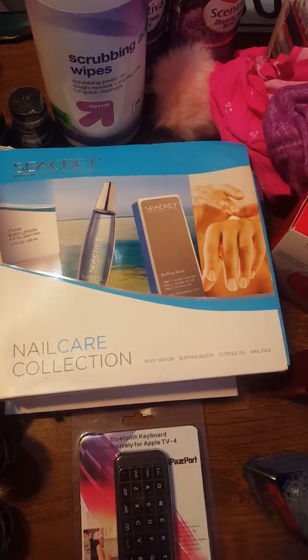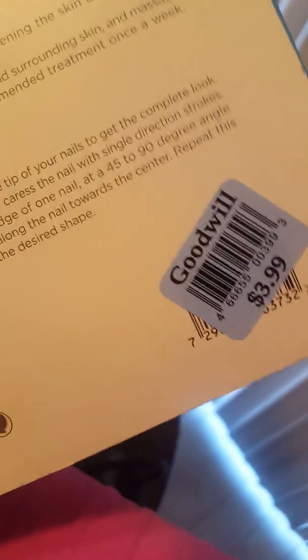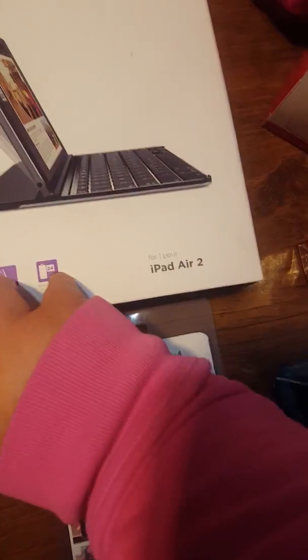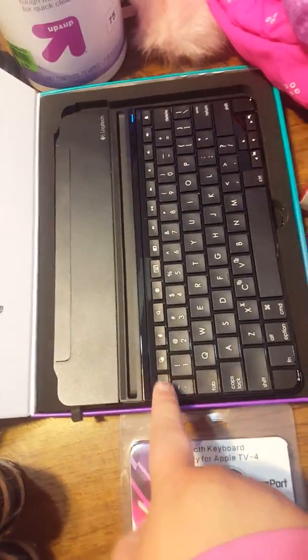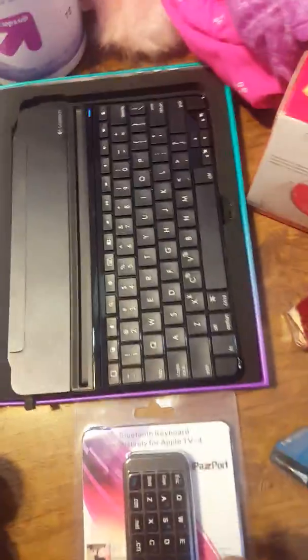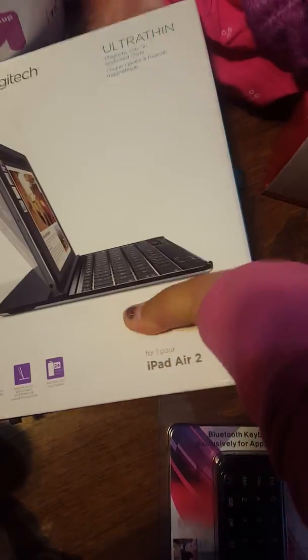I found another Secret nail care collection — the same kind I showed in my last Goodwill haul — all there in the pack. I got this one for $4 compared to $5 for the previous one. I also got a Logitech ultra-thin magnetic clip keyboard cover for iPad Air 2. It looks almost brand new — retails at $65 and I paid $6.99 for it. That was a great deal.